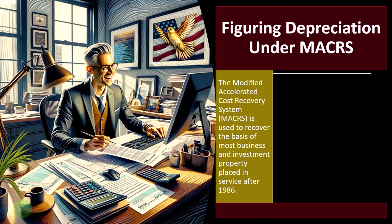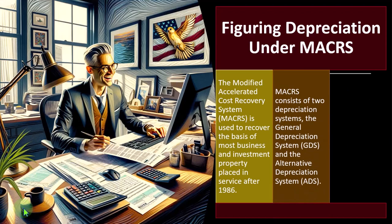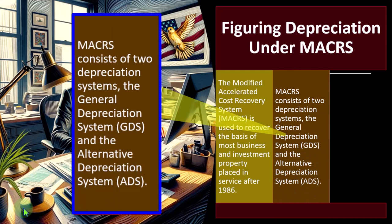MACRS consists of two depreciation systems: the General Depreciation System, GDS, and the Alternative Depreciation System, ADS. This gets a little bit confusing in terms of the categorizations, so we'll go over them in some detail.